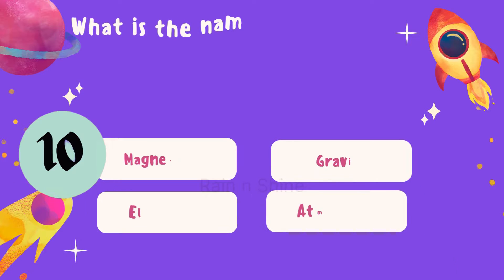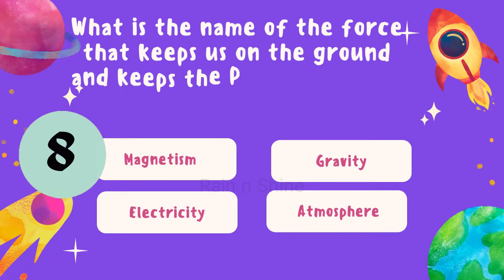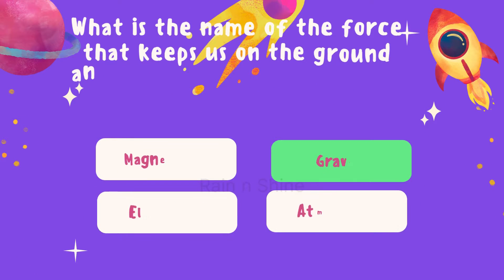For our final question: what is the name of the force that keeps us on the ground and keeps the planets orbiting around the Sun? Is it magnesium, gravity, electricity, or atmosphere? Take a moment to think. The correct answer is gravity.